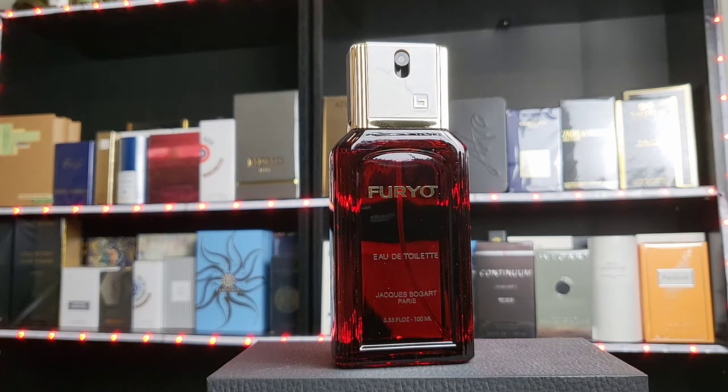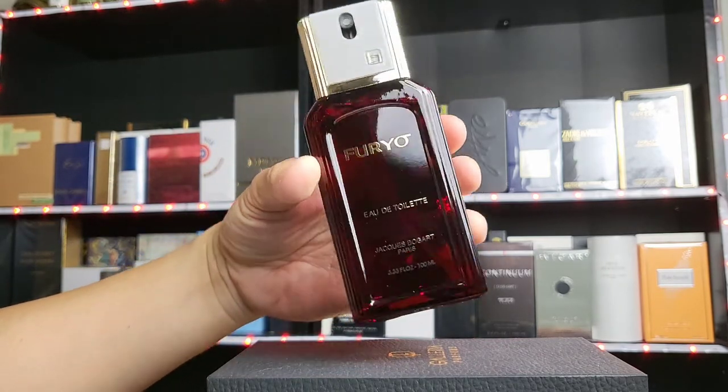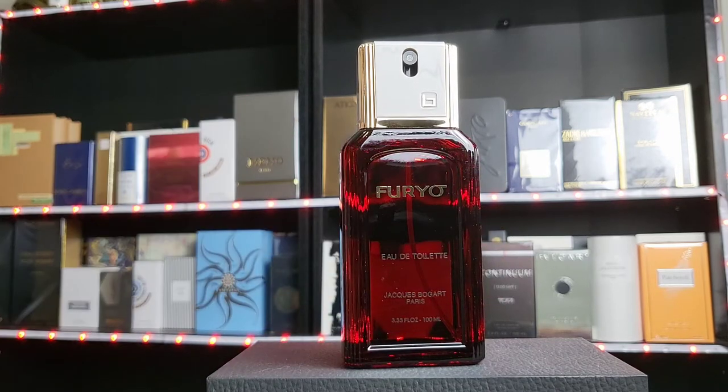Hello friends, welcome to my place. My name is Dave, very good to have you here. This is a very intriguing scent — it's probably one of the toughest in my collection, in that it took me a while before I got used to it. This is Furio from the house of Jack Bogart, a very famous house with a lot of fragrances. Furio literally means 'captive.'